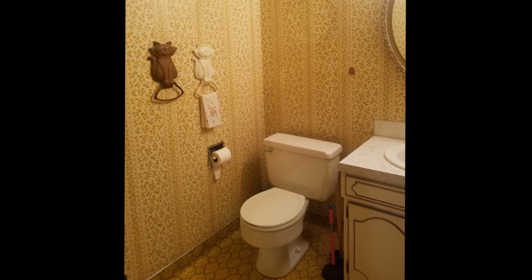The first place we're going to start is in our bathroom — this is the bathroom on our main level. Let me show you guys what we've been doing in here. Here is the before of our bathroom, and here is our after.